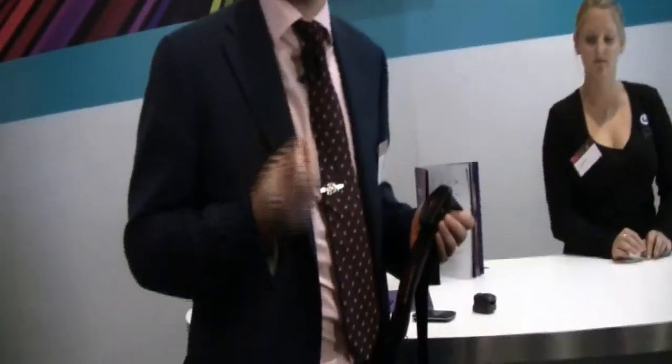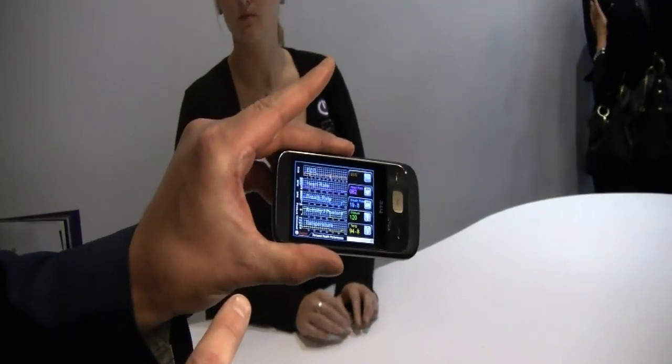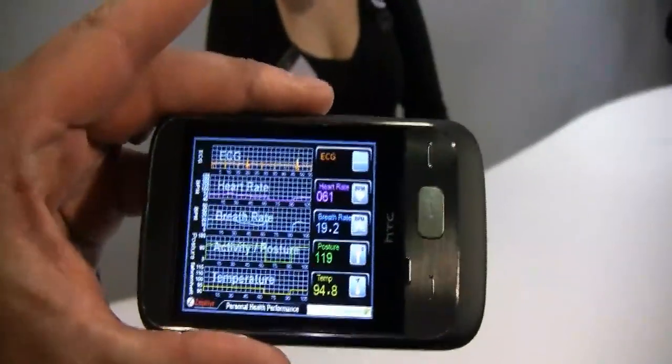Wireless health is really important to all of us as we get a little older. A lot of people are going to be over 60 in Europe, and eventually the body starts declining and you're going to have to go to the doctor every week to figure out what your heart rate is doing. What we want to do is make your life easier and the doctor's life easier by putting remote devices on your body to monitor your health and wirelessly show you what's happening.